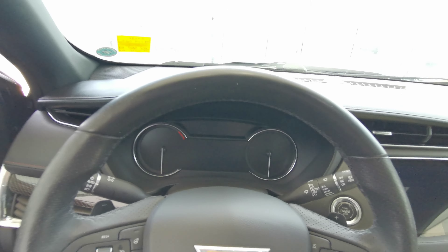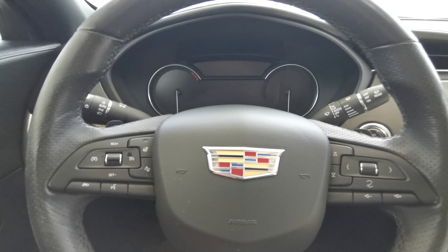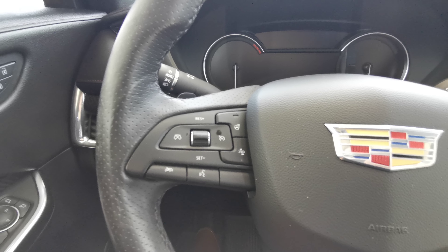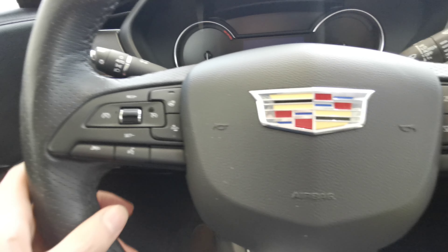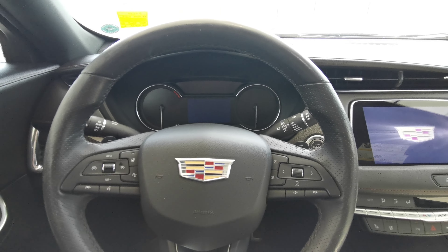Park brake is to the left of the steering wheel. You have a black leather wrap steering wheel with heated steering. Cruise control with gap adjustment and voice recognition, volume and menu selection, and black paddle shifters.